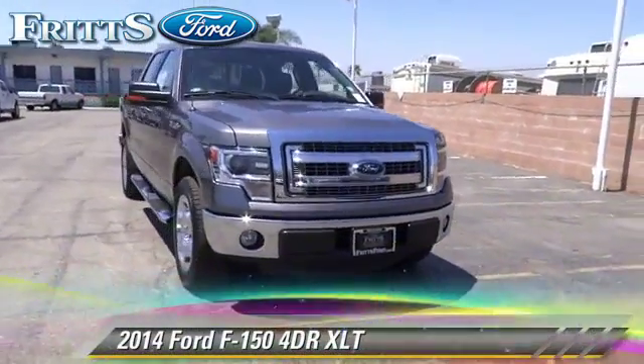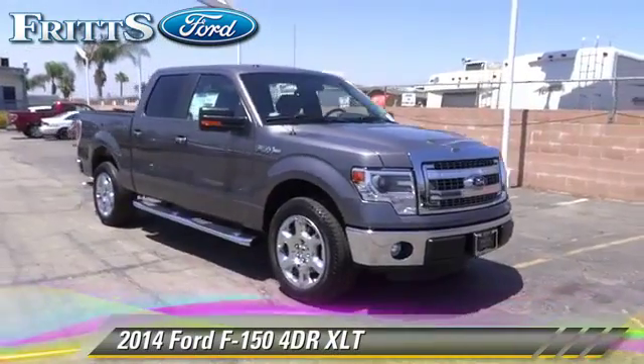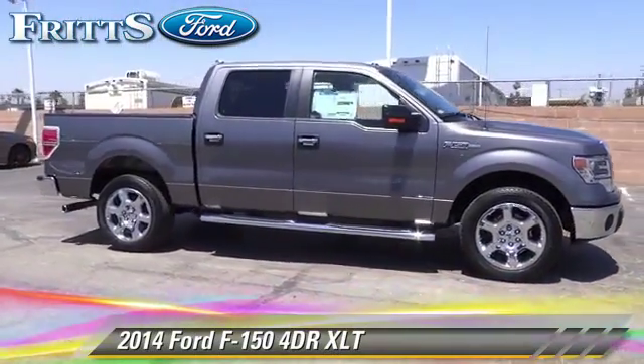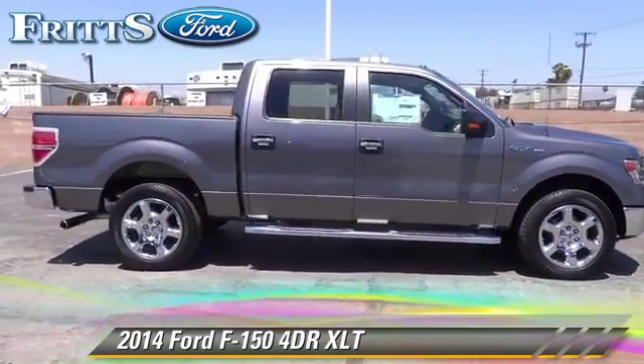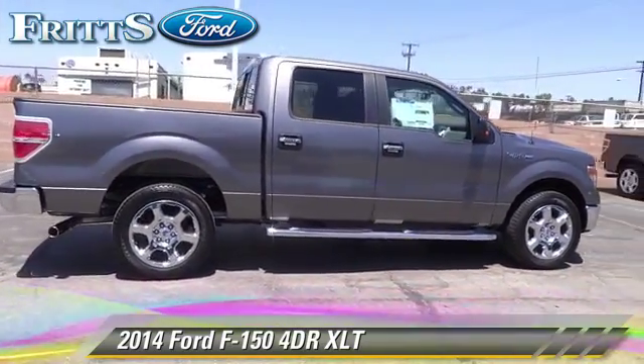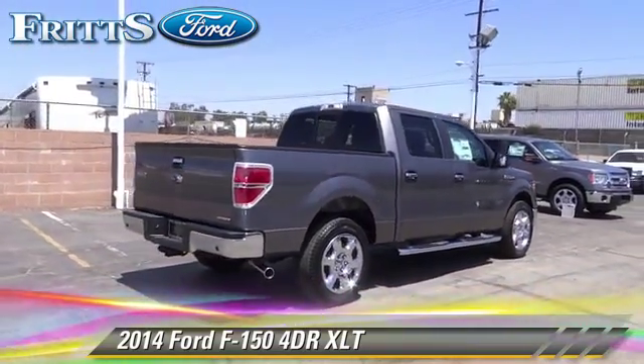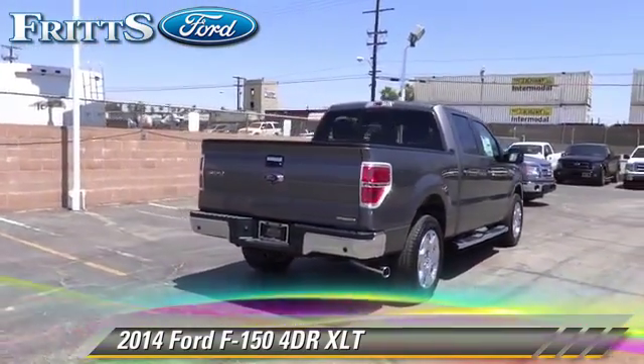The 2014 Ford F-150. This is a pickup truck with an automatic transmission. This pickup truck is well equipped. This Ford features privacy glass, dual front airbags, and tilt wheel.